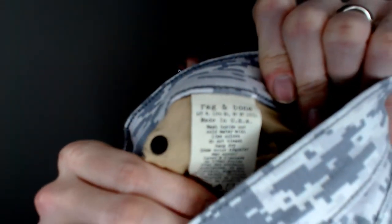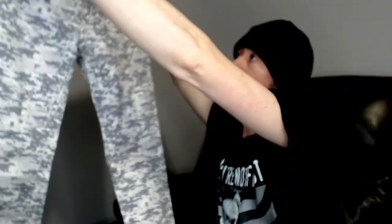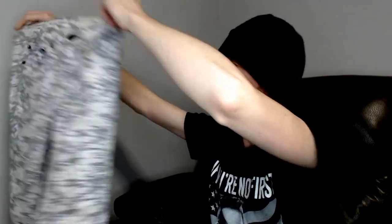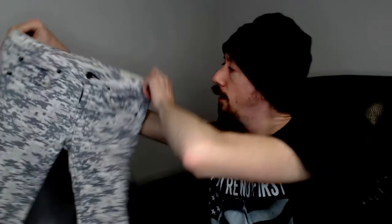Up next we have another rag and bone — another pair of jeans. These have kind of a digital camouflage pattern — urban because it's gray and white, digital because it's pixelated instead of smooth round shapes. Nice pair of skinny jeans, size 26. Interesting thing about camouflage: it's not actually to help you blend in; it's to break up the pattern so when people look at you they don't see something that looks like a human. Just a fun fact from my high school days of paintballing.